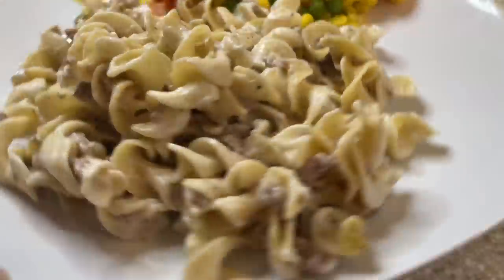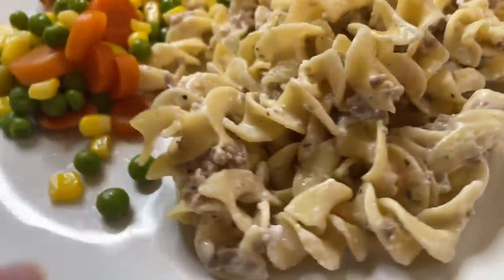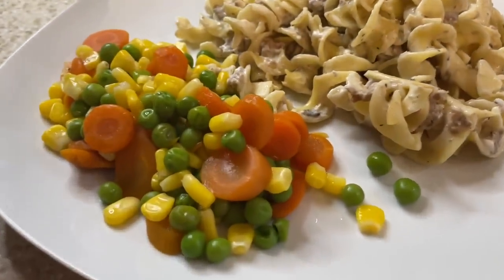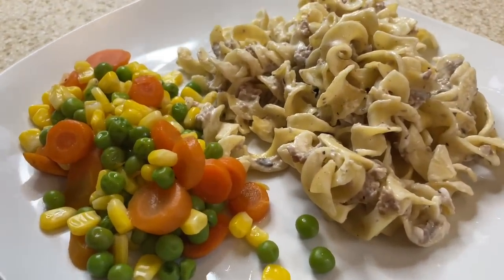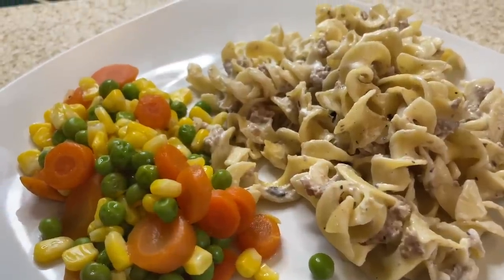Here is our plate — the beef stroganoff. It's amazing. And the mixed veggies on the side. This is a filling meal and it's a great end to our $30 challenge.